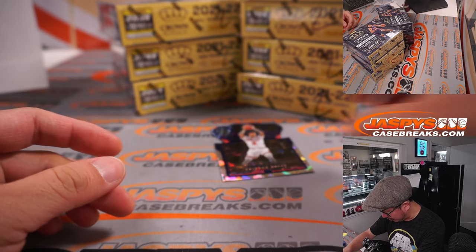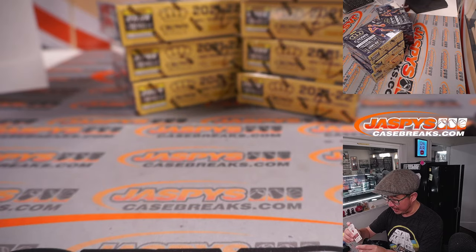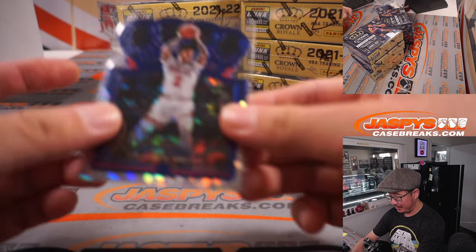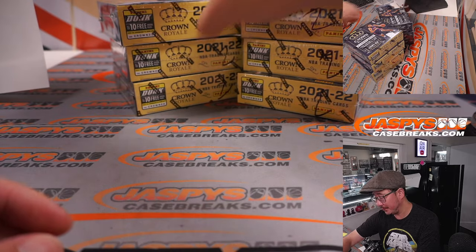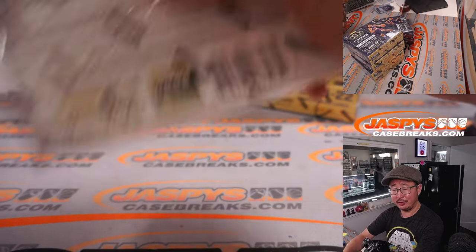Sort of cracked ice in the background there, and there's Alonzo Ball, 6 out of 99. I wonder if the Bulls had a full-strength team — I think they could have been able to make a little noise in the playoffs.